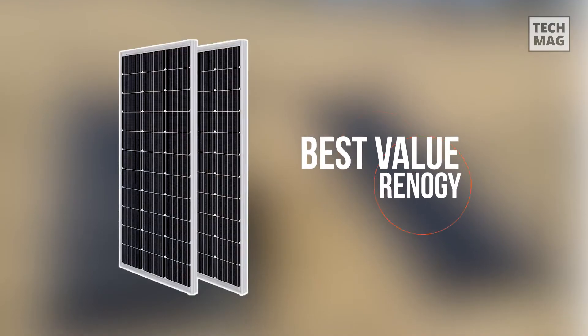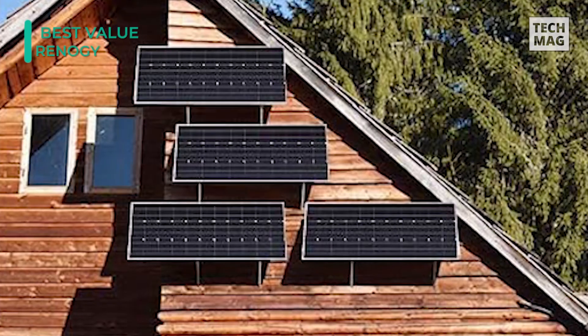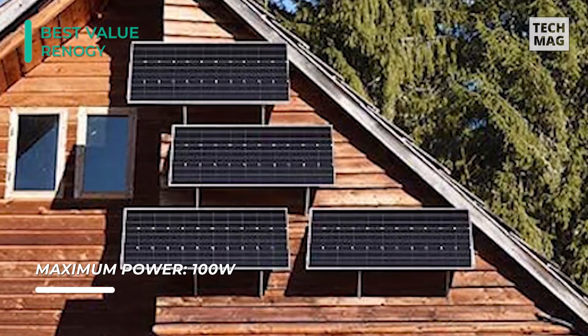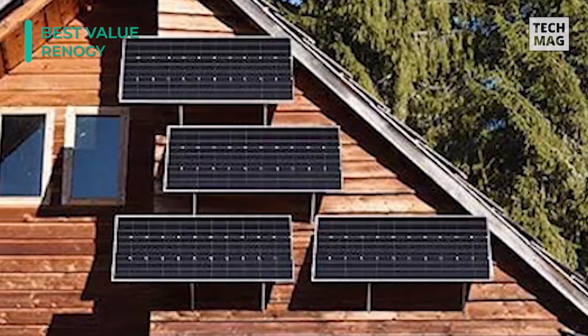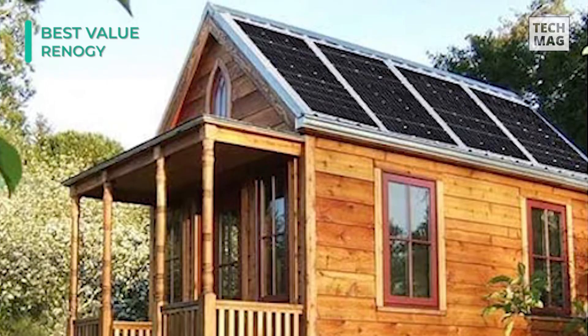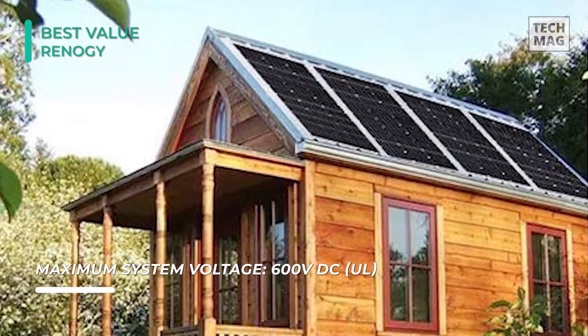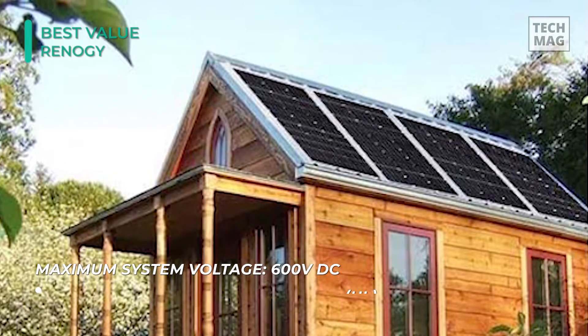High in power but small in size, the Renogy 100 watt 12-volt monocrystalline solar panel is an ideal addition to any off-grid purpose. Shorter than the conventional 100-watt solar panel that Renogy carries, but with the same power output, this panel is readjusted for applications that need a smaller footprint, making it a preference for those with RVs, campers, and more. It's provided with a junction box and solar connector leads, so connecting to a controller or extending to more panels is a breeze.